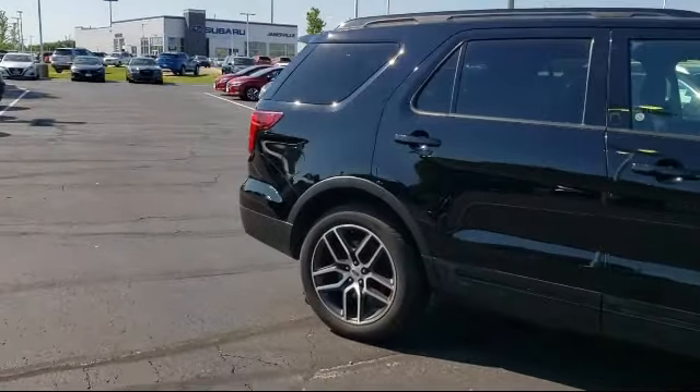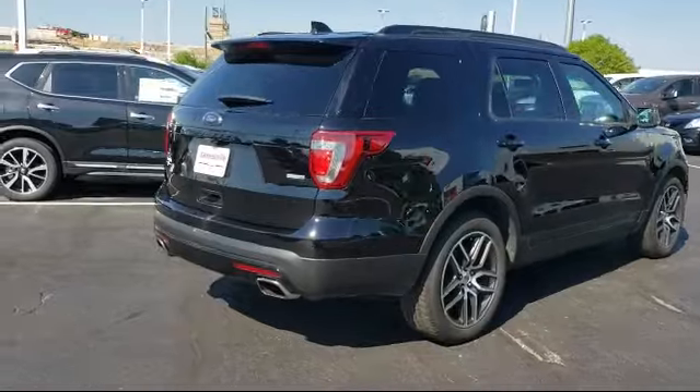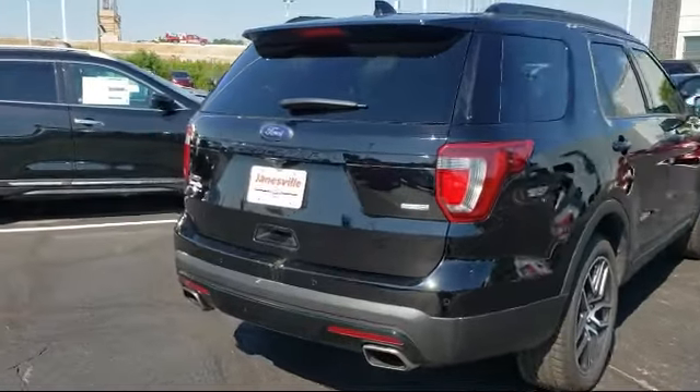It also features four-wheel drive, steering wheel controls, Bluetooth smartphone integration, heated front seats, and has less than 65,000 miles on the odometer.